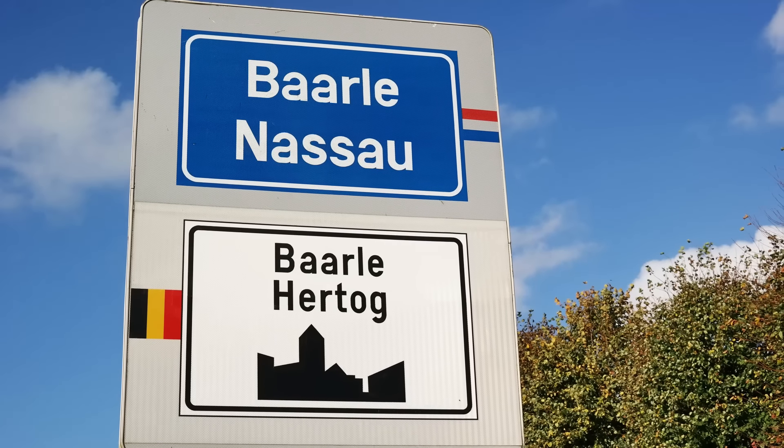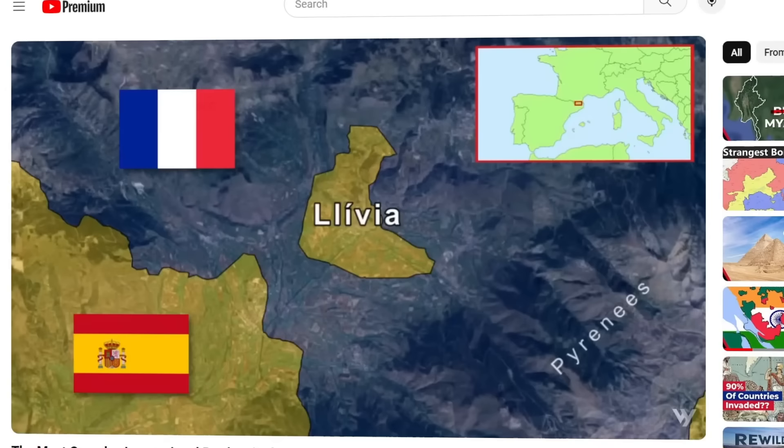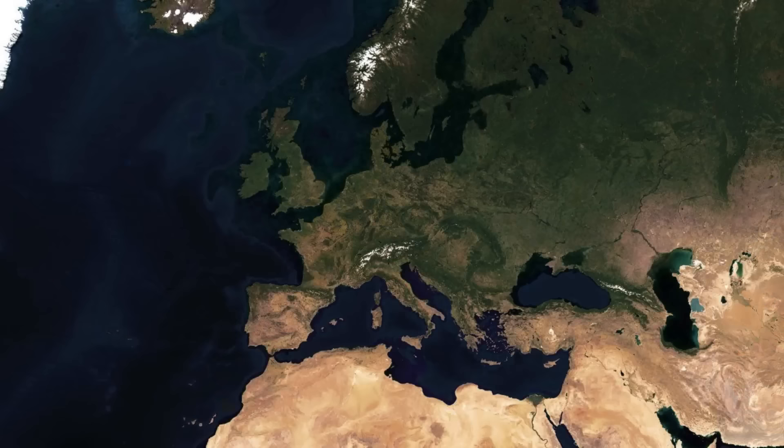We all know by now that international borders can be complicated sometimes. Just check out the previous 3 videos in this series if you haven't already. I really thought I had covered all the borders that I wanted to, and there wouldn't be any more episodes. But I was wrong. Turns out there are always more complex borders out there, you just have to look for them.